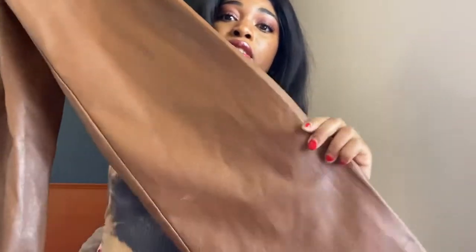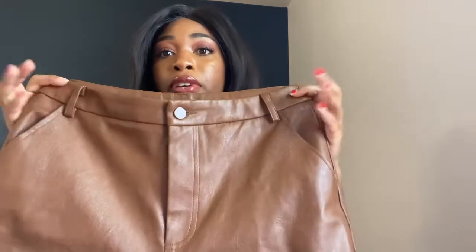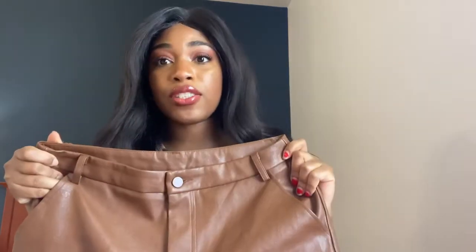I got these really cute pleather trousers from Windsor. I wasn't even really shopping for them — I was at the mall looking for a dress for a date, went into Windsor for the cute dresses, and saw them on the table just staring back at me. I tried them on and ended up getting them. They have a wider leg that flares out slightly at the bottom and is more fitted at the top, which creates a really nice crease and silhouette.